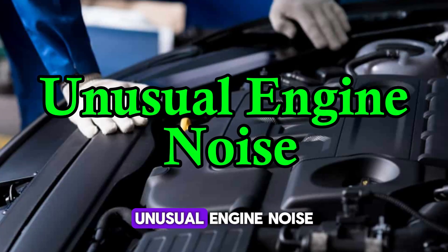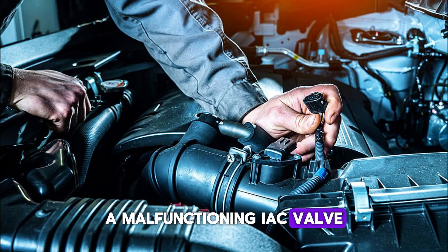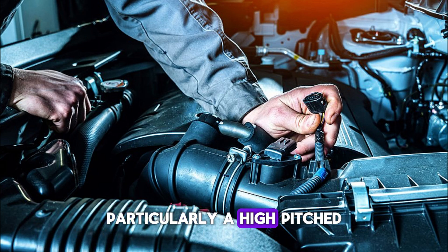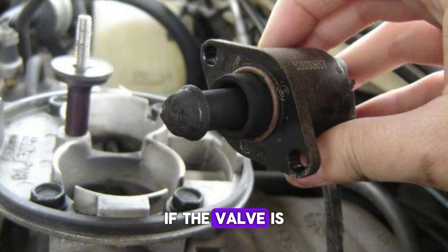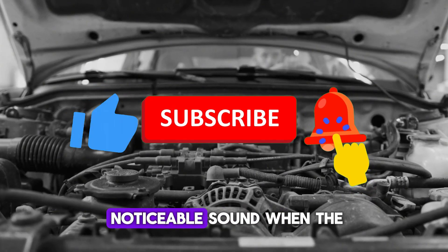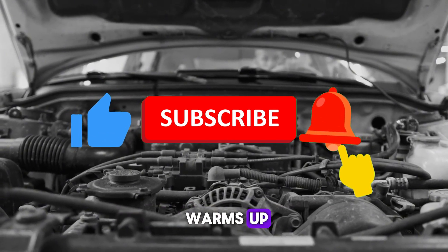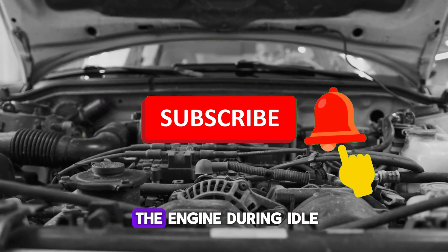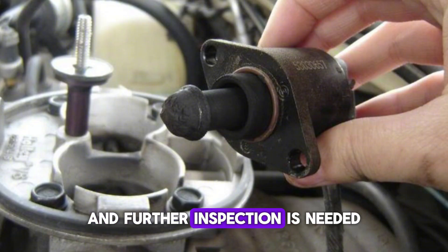Number 7: Unusual engine noise. In some cases, a malfunctioning IAC valve may cause unusual engine noise, particularly a high-pitched whining or humming sound. This noise occurs when the valve is struggling to regulate air intake properly. If the valve is stuck open or closed, the engine may make more noise than usual because it's not running at its optimal idle speed. This can create a noticeable sound when the vehicle is idling, which might become more pronounced as the engine warms up.